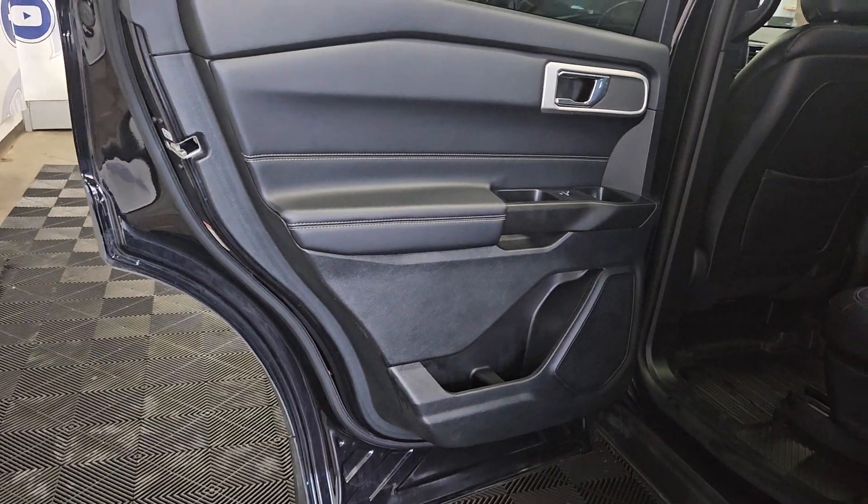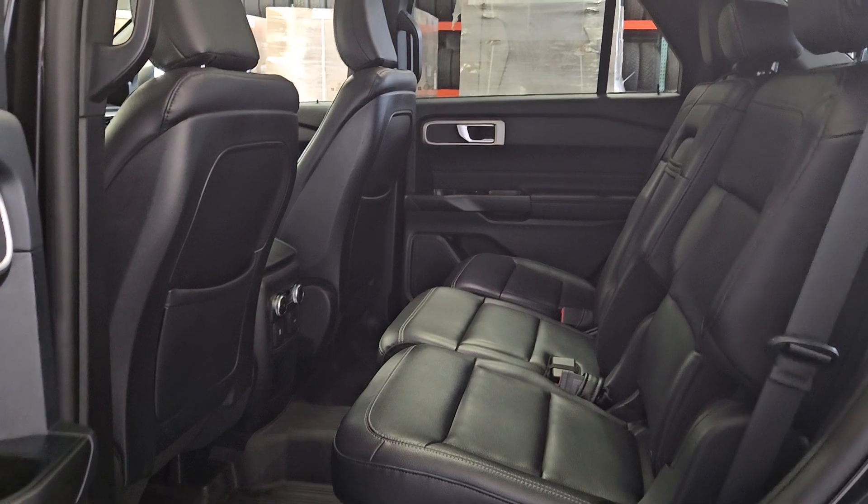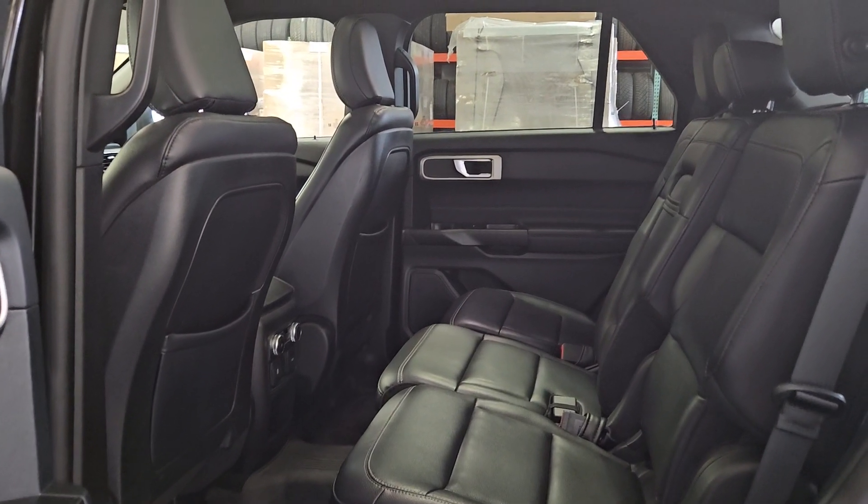At the rear we have door storage, cup holders, and power windows. Our heated bench seating provides a ton of legroom and headspace.